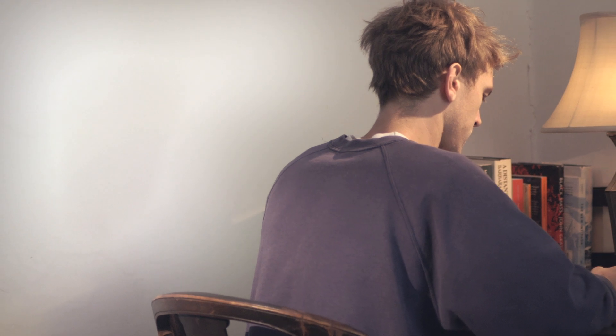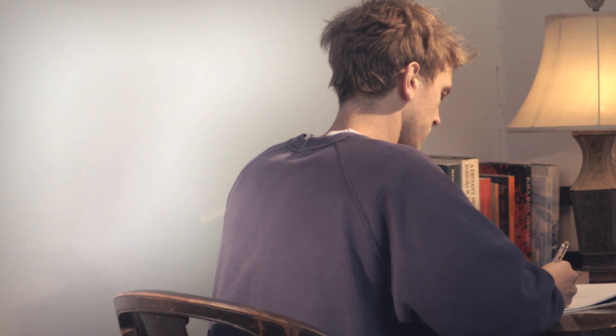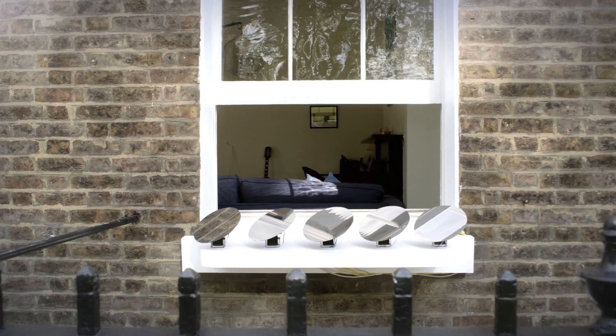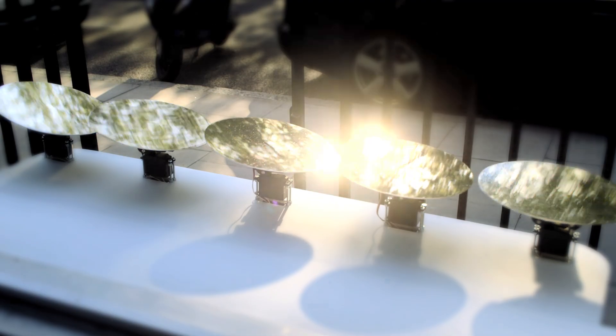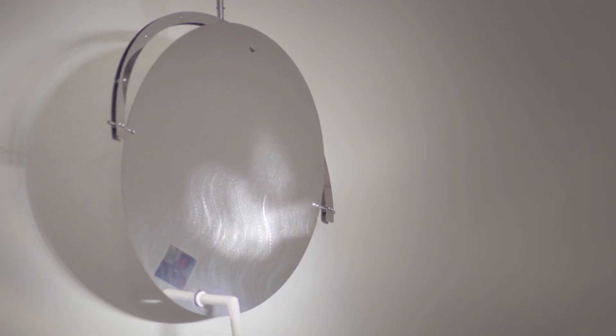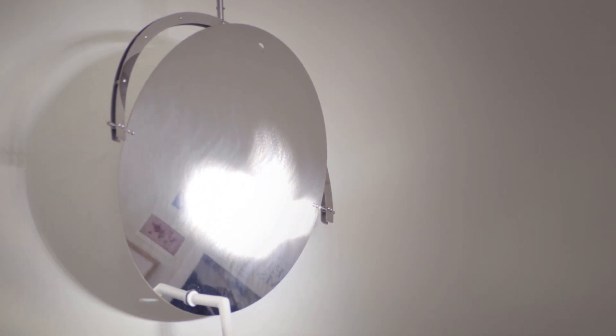Changes in lifestyle have led us to spend more time indoors. The Sunsill redirects the sunshine inside, and internal mirrors transport the light to any space.